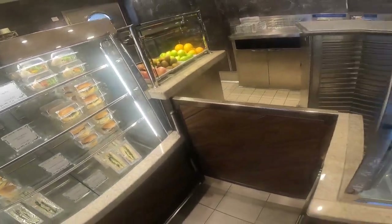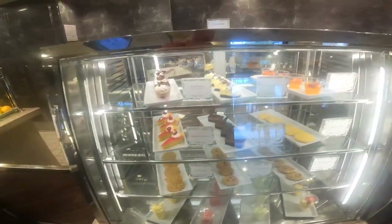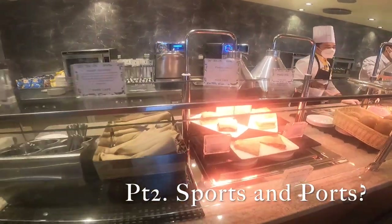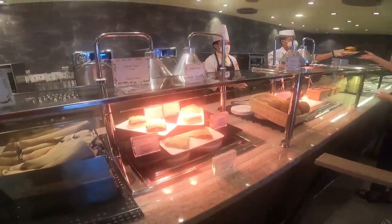Stay tuned because this is just the beginning — this is just part one. We've got a lot more of this boat to cover. If you like it, subscribe. We'll see you on the flip side, guys.